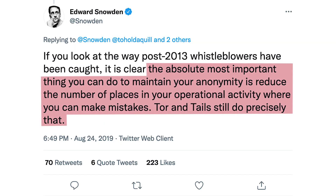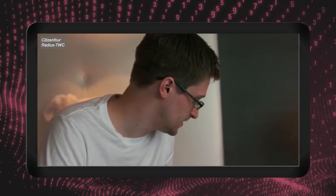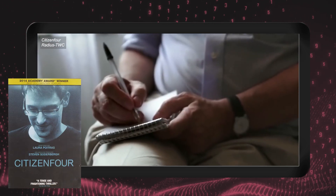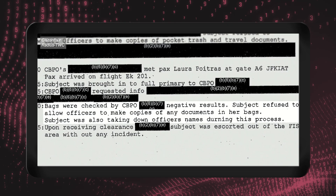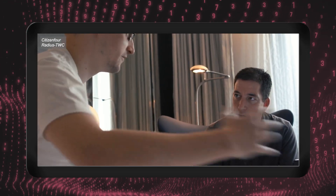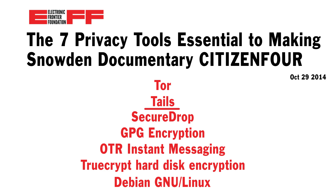Snowden once tweeted: 'The absolute most important thing that you can do to maintain your anonymity is reduce the number of places in your operational activity where you can make mistakes. Tor and Tails still do precisely that.' And when the Academy Award-winning documentary Citizenfour was being made about the Snowden revelations, director Laura Poitras was dealing with highly sensitive data, including all the raw interview footage with Snowden himself — Tails was essential to the making of that documentary. But perhaps you're not an activist or dissident, just someone who finds the idea of internet surveillance distasteful. Tails might still be an interesting tool for you, especially when running it is as simple as pressing the Alt key on startup. So give Tails a try — you might actually be pleasantly surprised.